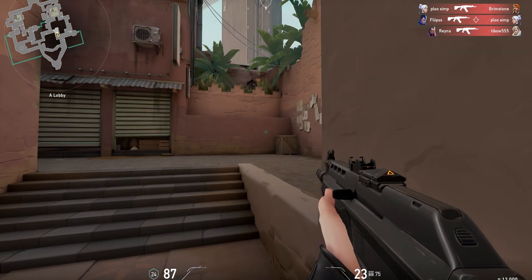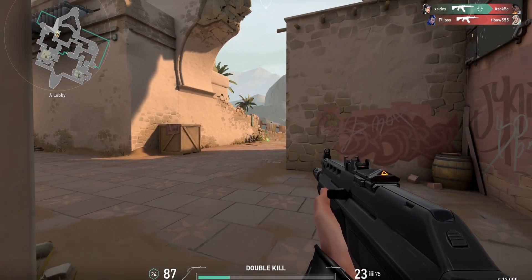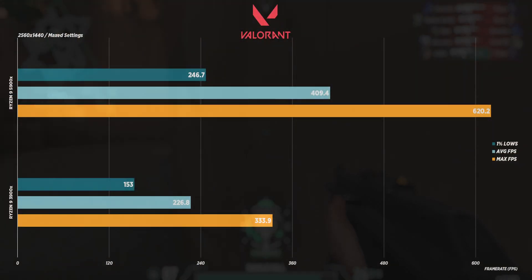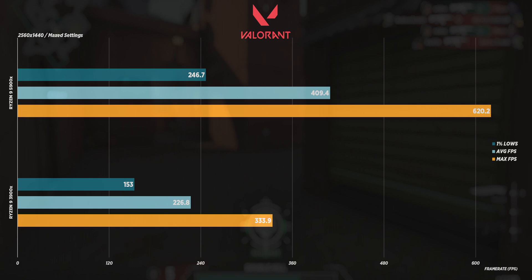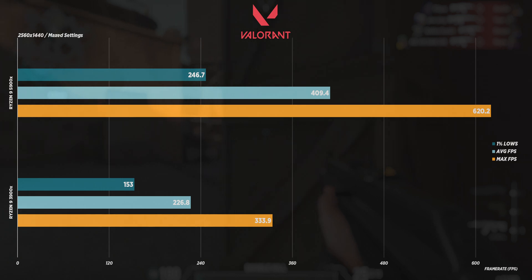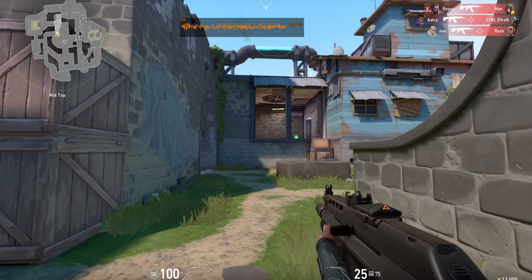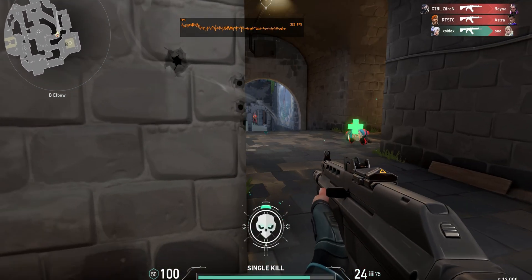We start with the gaming results. If you're a diehard Valorant player with a 360Hz monitor or just want the absolute lowest input delay possible, this upgrade is massive. The 3900X had an FPS average of 226.8 with a minimum of 162.7, a max of 333.9, 1% lows at 153, and 0.1% lows at 87.6. The 5900X had an FPS average of 409.4 with a minimum of 304.8, a max of 620.2, 1% lows at 246.7, and 0.1% lows at 168.5. In other heavily CPU-bound games like CSGO, you can expect similar numbers.